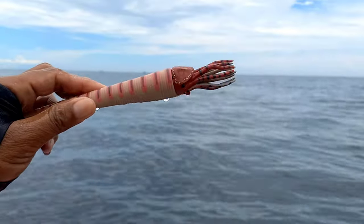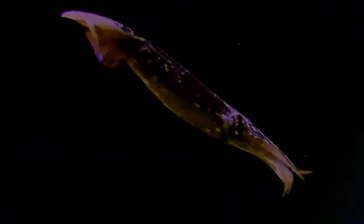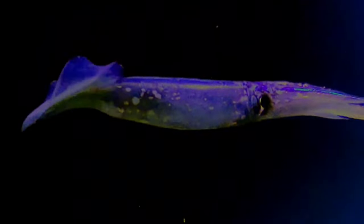This is a decapodiformes. Decapodiformes is a superorder of Cephalopoda, consisting of all cephalopod species with ten limbs — specifically eight short arms and two long tentacles.